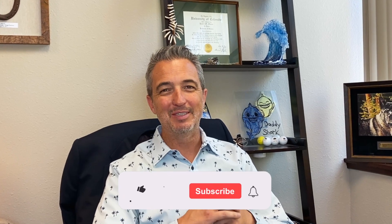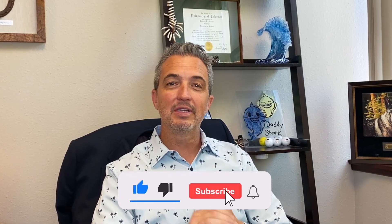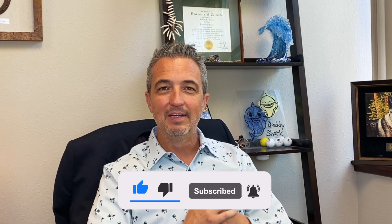My name is Michael Malone, and for the best annuity advice and information, do be sure to subscribe to my channel here, and also be sure to click on that notification bell so that you'll be notified when I upload other new videos.